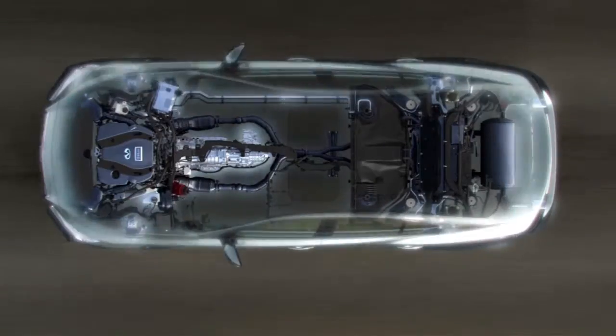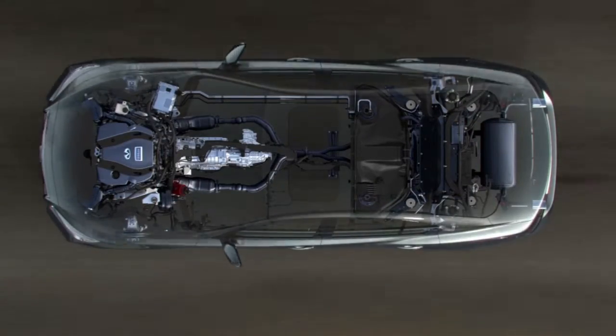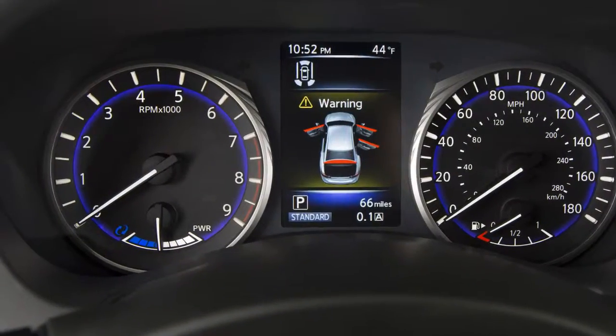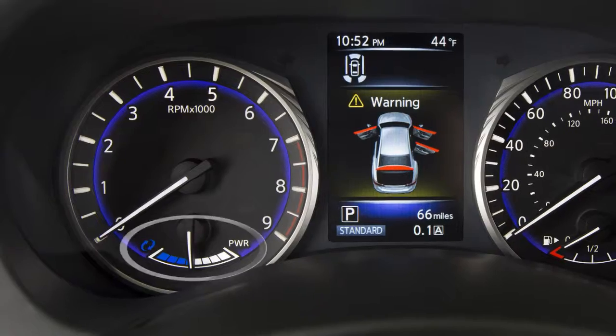The hybrid system monitors the electric motor power consumption and the charging power to the lithium-ion battery. The status is shown on the assist charge gauge.